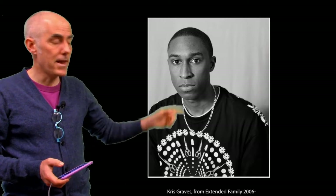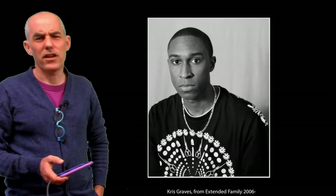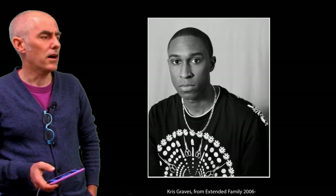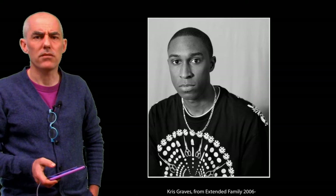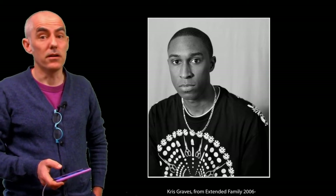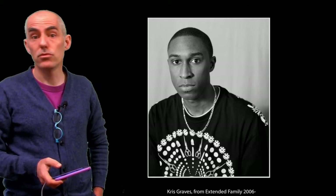This is a great picture, but not environmental portraiture. Photographed by Chris Graves from his older project Extended Family — it's good, but don't turn it in for the assignment because you will fail.